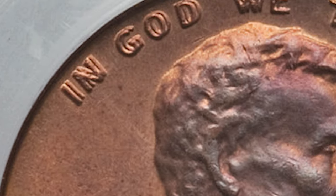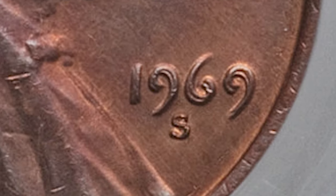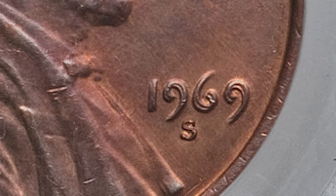Doubling is vividly seen on the date, liberty, and motto 'In God We Trust.' Only the mint mark S is not doubled. In the true doubled die 1969-S cents, the mint mark was added after the repeated hub squeezes required to produce a working die resulted in die doubling, so the mint mark is not doubled.